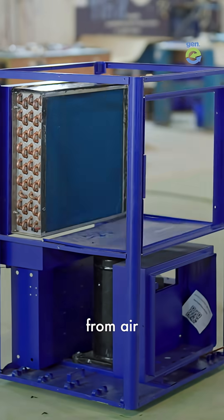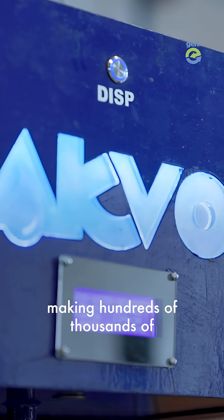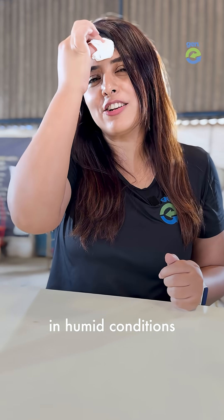ACVO machines make water from air. We have 2,000 plus machines in 15 countries around the world, making hundreds of thousands of litres of water from air every single day. And these machines work best in humid conditions.